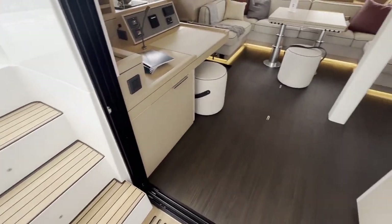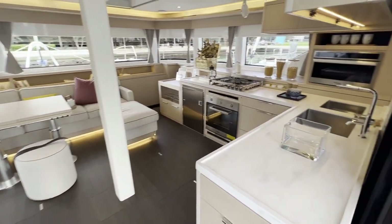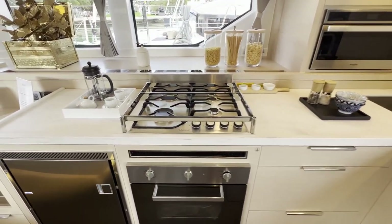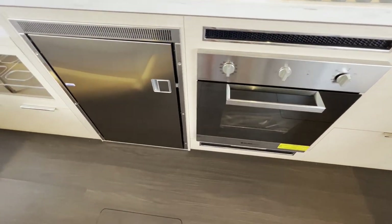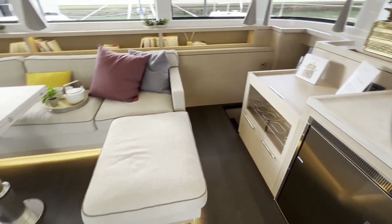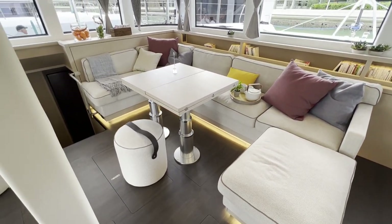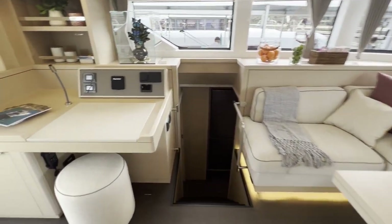Let's go to the saloon. Very nice spacious galley. Nice oven, refrigerator. The table can go up and down — it's electrical — and you can unfold it as well.